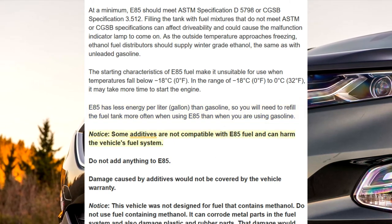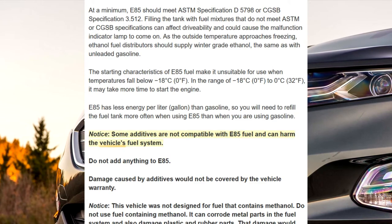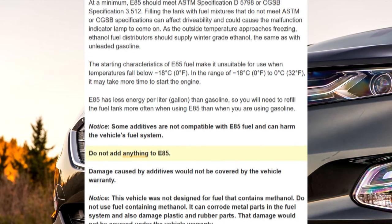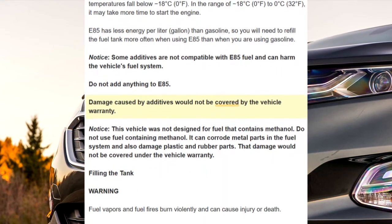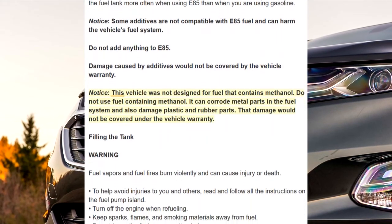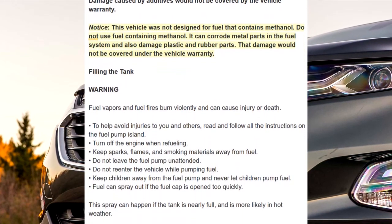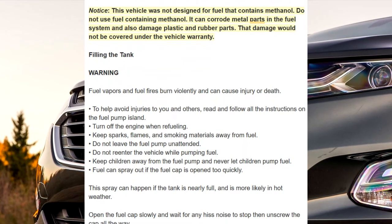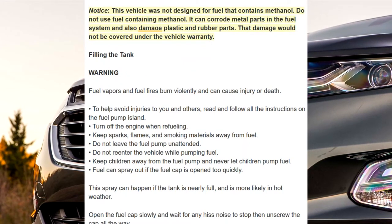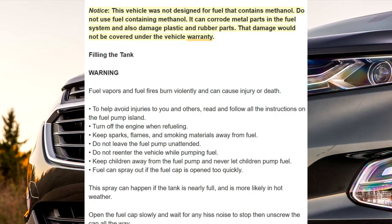Notice: some additives are not compatible with E85 fuel and can harm the vehicle's fuel system. Do not add anything to E85. Damage caused by additives would not be covered by the vehicle warranty. Notice: this vehicle was not designed for fuel that contains methanol. Do not use fuel containing methanol. It can corrode metal parts in the fuel system and also damage plastic and rubber parts. That damage would not be covered under the vehicle warranty.